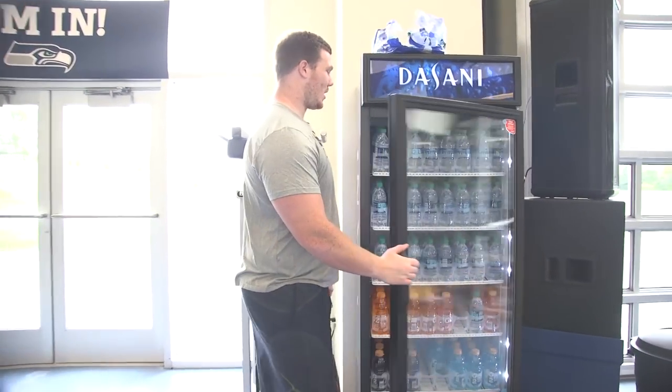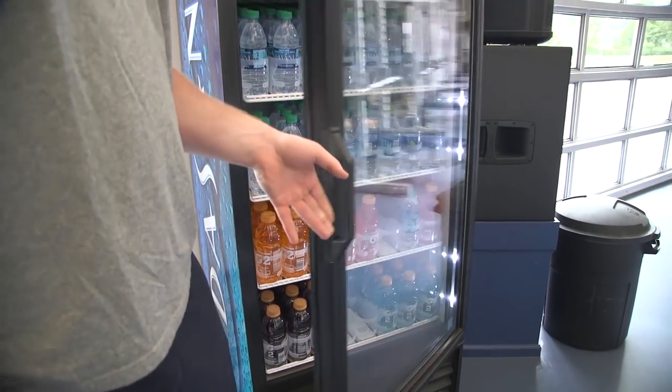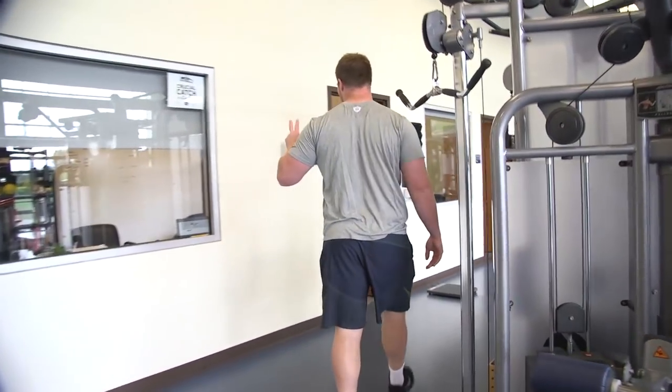Right here we got all our water — Gatorade, stay hydrated. G2, Dasani. Make sure to come in here and bother Coach C.